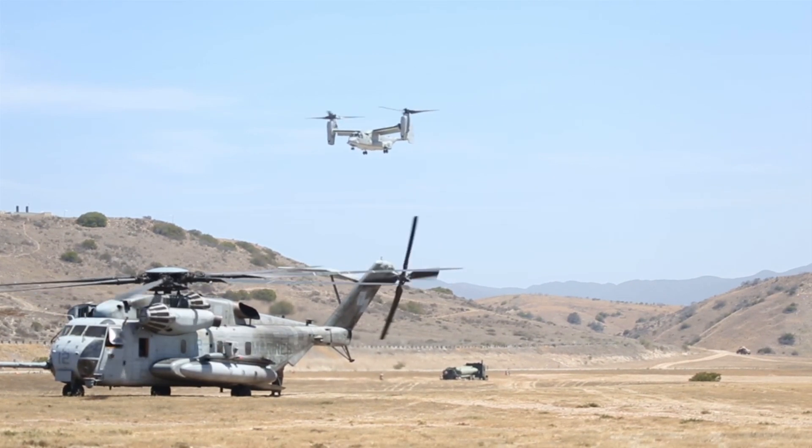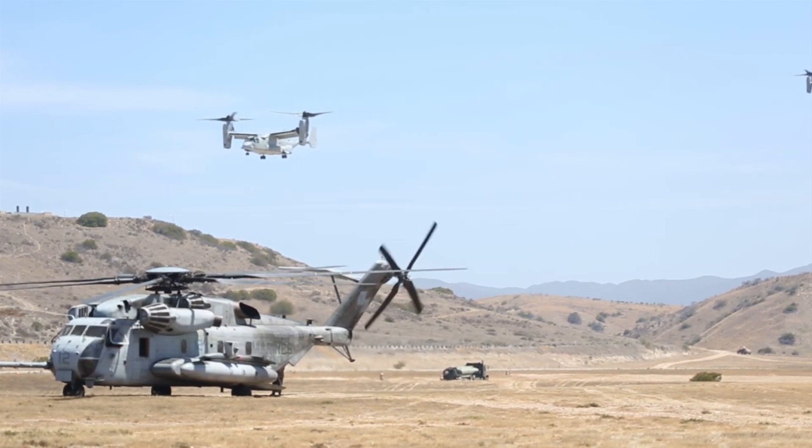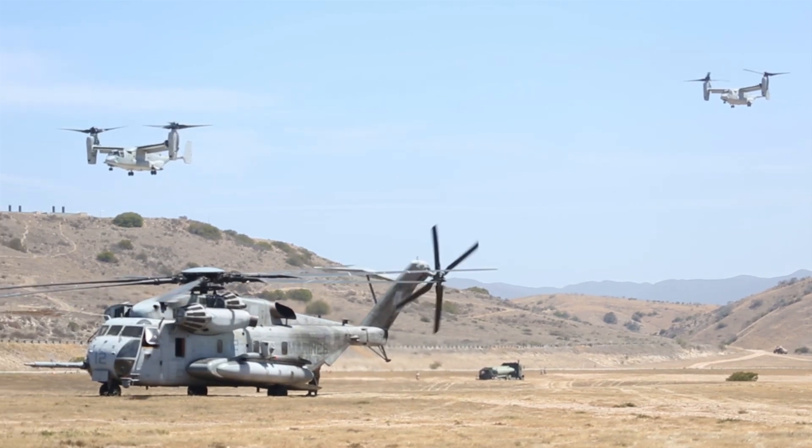This is Chopper0001 requesting permission to stop by McDonald's drive-thru. I have a hankering for a Happy Meal.